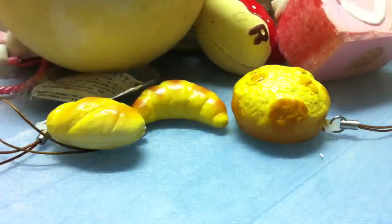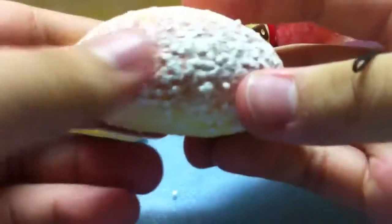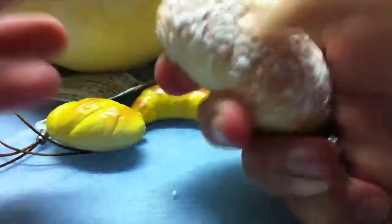Lastly, I got this bread with coconut flakes. The sprinkles will come off. It is very soft.